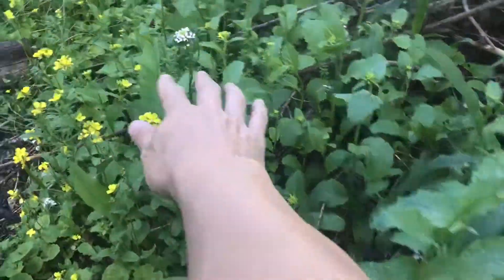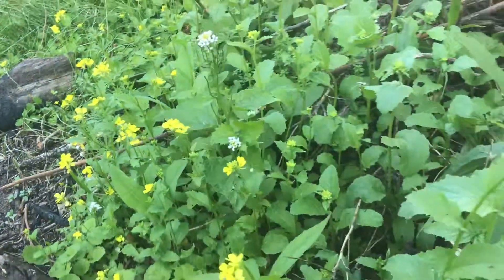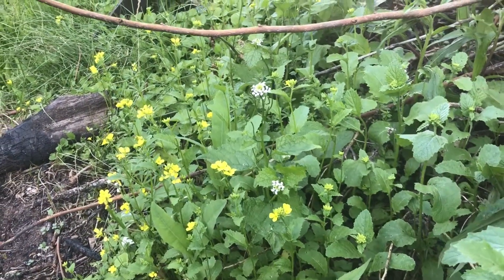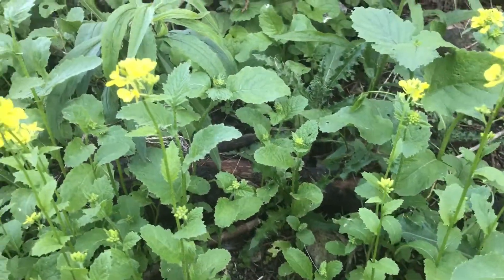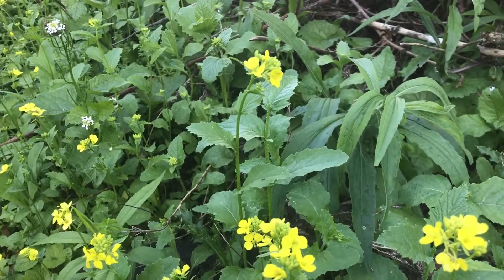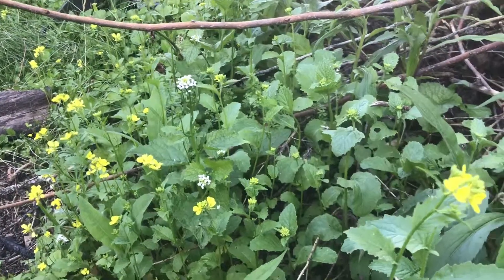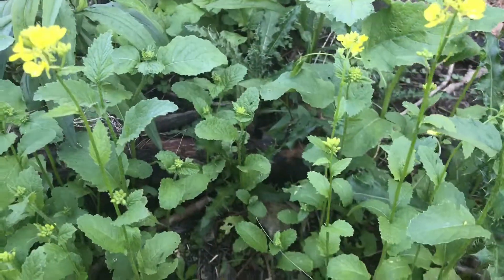Both are fairly invasive plants. A lot of people see them as nuisances, especially garlic mustard because it grows everywhere and will kind of take over. I believe both of these were brought to the New World by Europeans to address nutritional and vitamin C deficiencies.